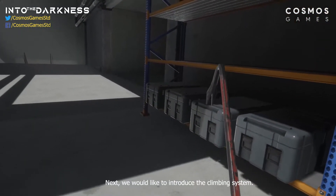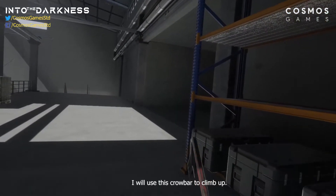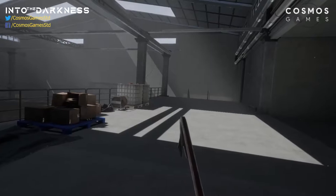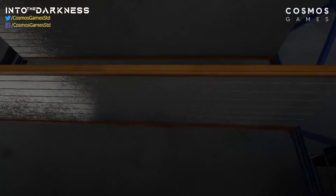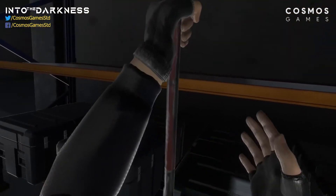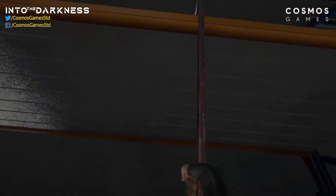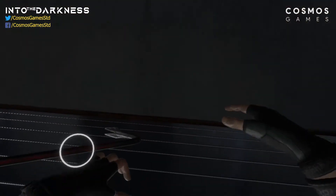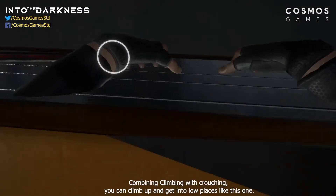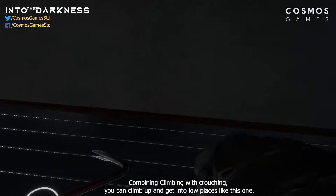Next we would like to introduce the climbing system. I will use this crowbar to climb up. Combining climbing with crouching, you can climb up and get into low places like this one.